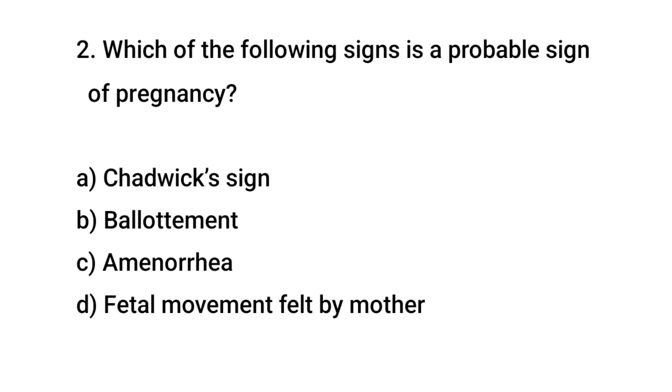Question No. 2: Which of the following signs is a probable sign of pregnancy? The right answer is B: Ballottement.